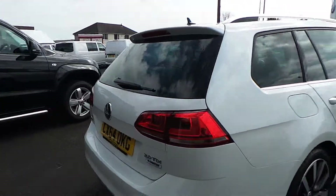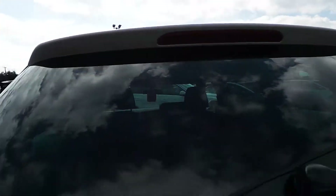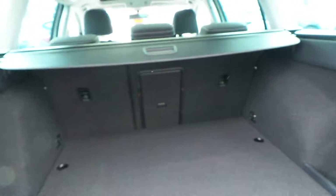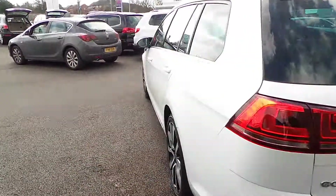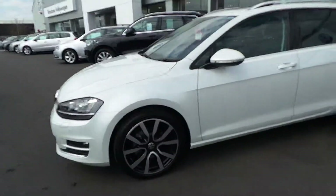As we move around the back, it's a nice big boot as well. This car is available for immediate delivery and will be well looked after in its new home.